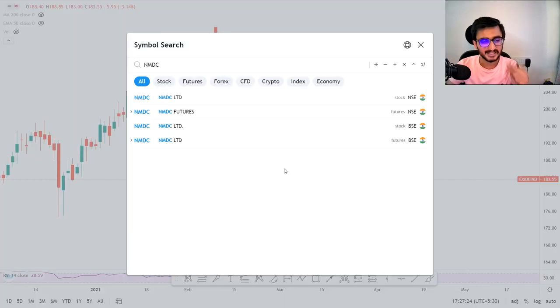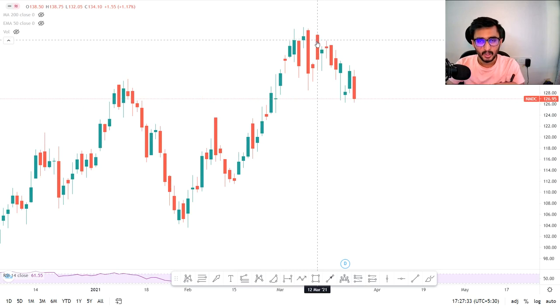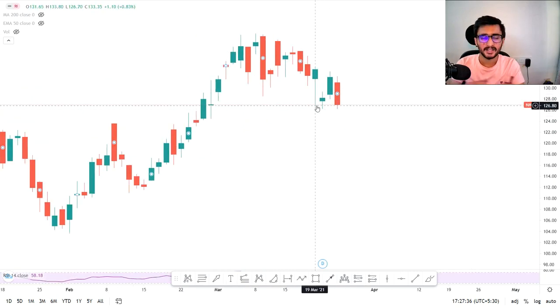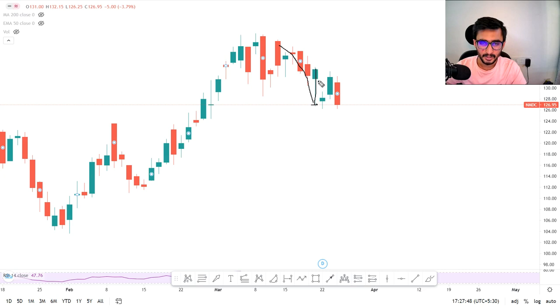Our next stock is NMDC. Let me show you NMDC as well. You can see here a sharp up move, a sharp rally, after which you will see a rounding top type of pattern. Then it moved down and up again. Exactly at this level, after a huge gap down, we have a double bottom — it moved up again, then fell — a triple bottom scenario. Again 126 is close.